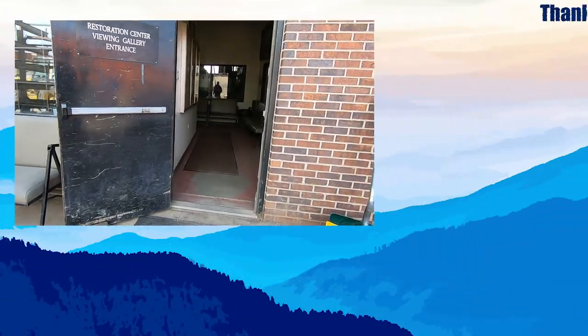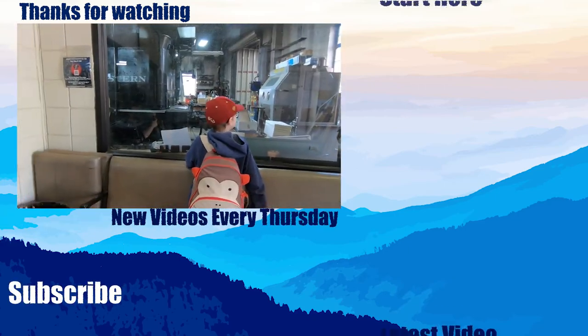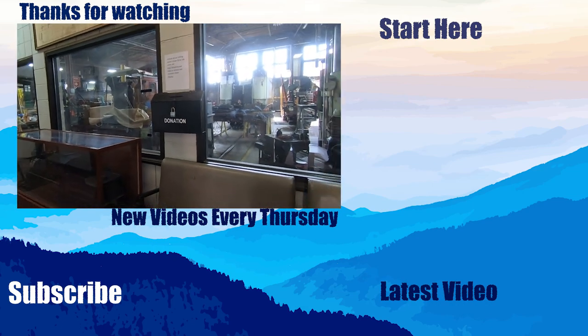Make sure to check out our blog tomorrow for more photos and things we've learned while at the museum that didn't make it into this video. Find the link in the comment section below. We are on to the next adventure.